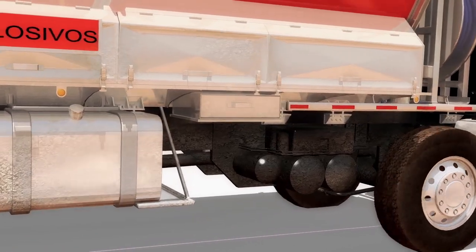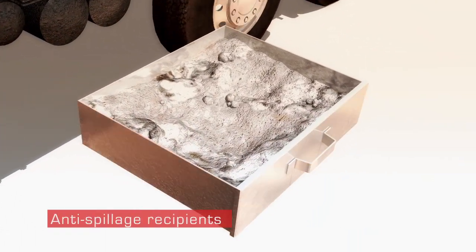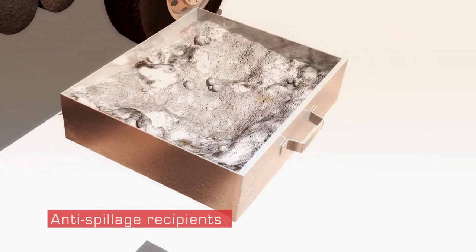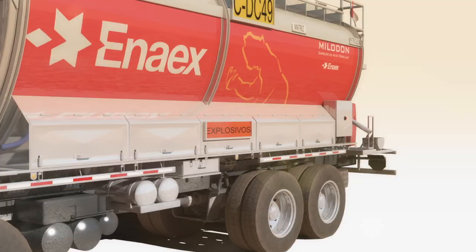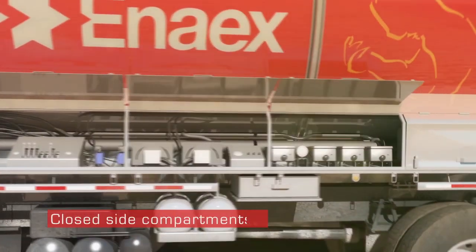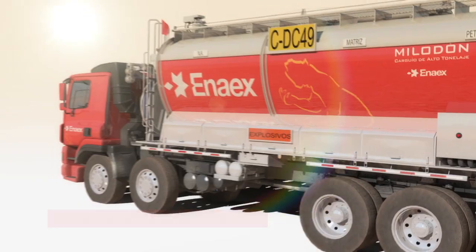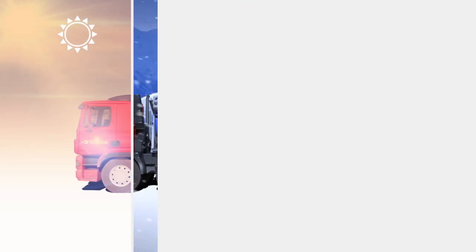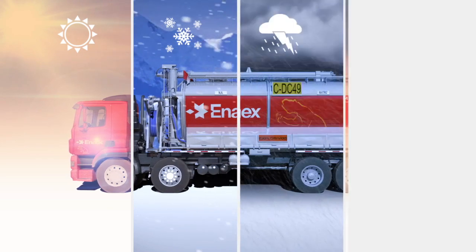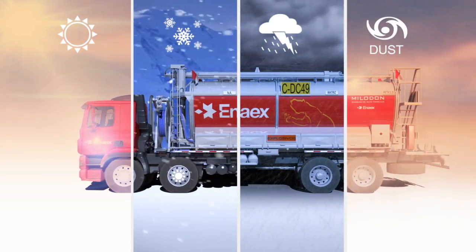In terms of environmental protection, Mileron equipment includes recipients to contain spillage that might occur during the manufacturing and charging process of blasting agents in the blast holes. The model includes closed side compartments that give a major advantage mainly in terms of safety and durability of the mixer trucks' main components and systems, protecting them against adverse environmental conditions.